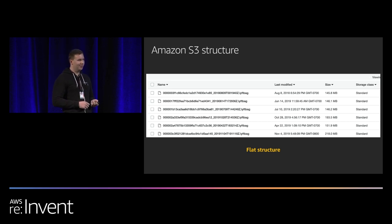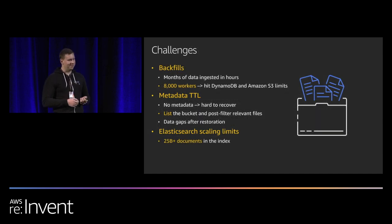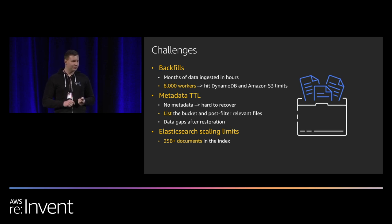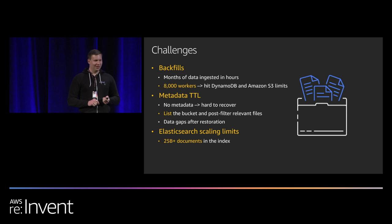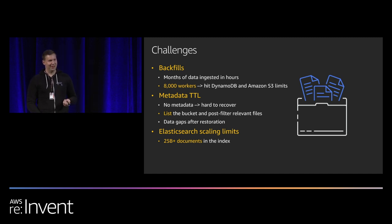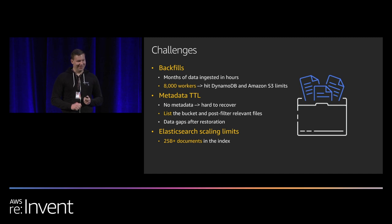We've been using this for two years with no issues, until recently. We faced three challenges. First was backfills — ingesting months or years of data within a very short period. At one point we scaled up to 8,000 workers to process months of data and hit different errors. DynamoDB started throttling us, which we resolved by increasing read and write capacity units. The next limit was S3 limits, which surprised us since we'd never had S3 issues before. It was small enough that we scaled down slightly and continued the backfill process.